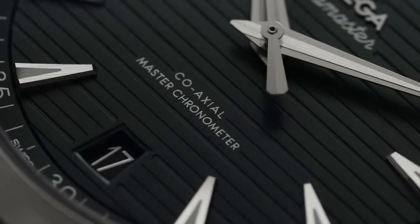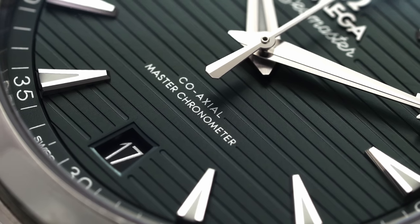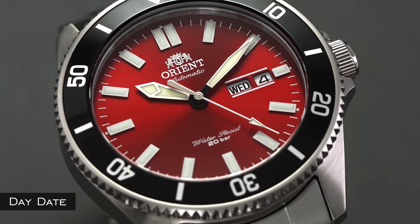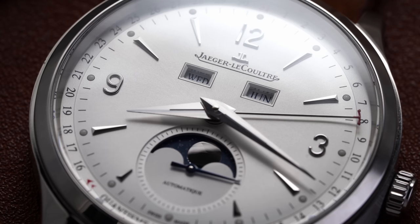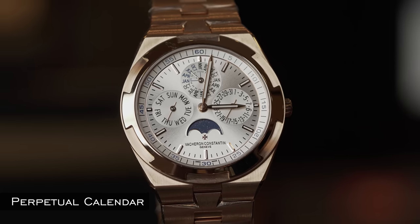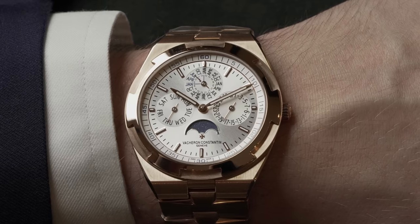Complications are any function of a watch outside of telling the time. The most common is the date complication, displaying the numeric date, usually in a window at the three o'clock position. A day-date adds a day of the week. An annual calendar indicates the day, date, month, and often moon phase annually, but requires manual setting at the end of every February. A perpetual calendar takes all of that but accounts for leap years as well, typically good through at least the year 2100.